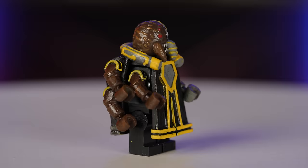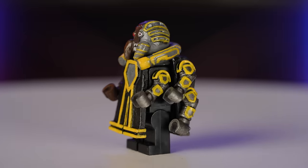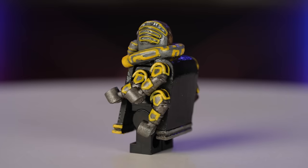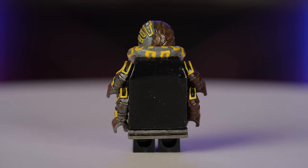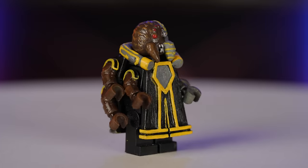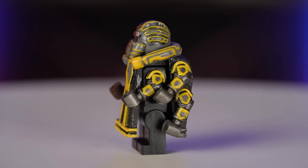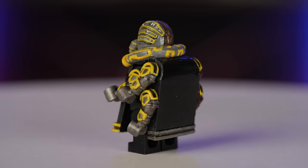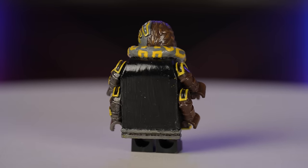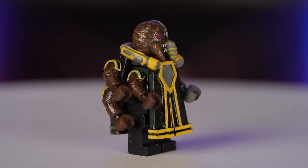The last figure in the lineup is Admiral Trench, who is a villain from The Clone Wars. Matthew killed it on the paint job for this figure. The 3D printed elements are from Venom Custom Brickworks, and the paint job really brings it to life. LEGO has probably stayed away from making an Admiral Trench of their own due to all the custom elements he would need, but I think they could execute on his design pretty well if they had CMF budget to play with. I would love to see pad-printed versions of these figures because I think that would match LEGO's own quality more closely.